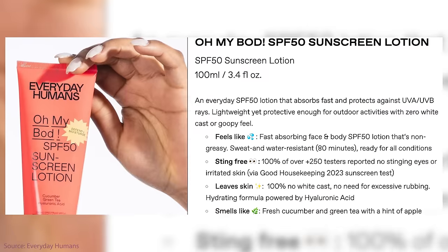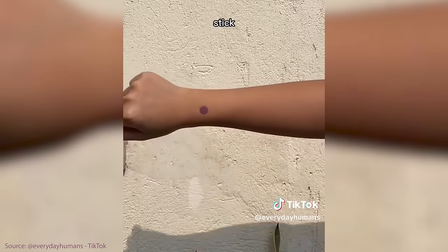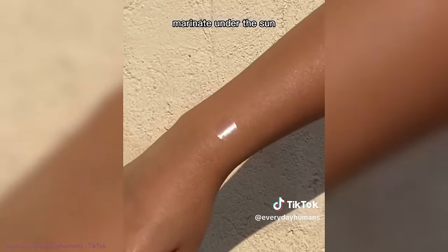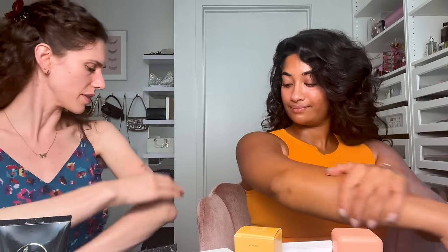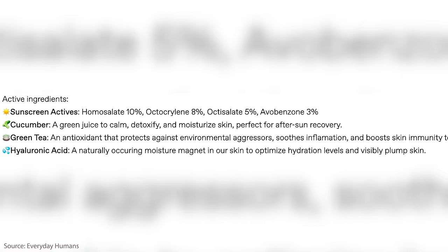My favorite body sunscreen is the Everyday Humans SPF 50. This one is fully chemical — it feels like you're putting on lotion. It doesn't smell like much fragrance; it's really natural. It's super moisturizing, feels nice, and blends in seconds. Even my boyfriend Chris, who hates wearing sunscreen, asks for this one. It's not greasy — it just feels like you're rubbing in body lotion. Look at the difference: this is not brown girl approved versus this one.